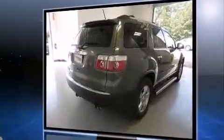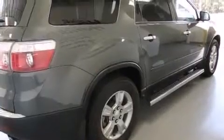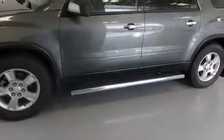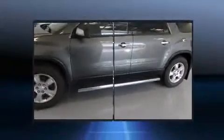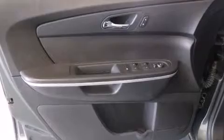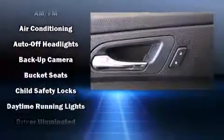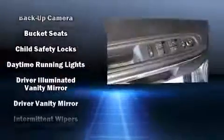Front and rear reading lights, one-touch window functionality, variably intermittent wipers, a trip computer, and more. Third row seats provide an even greater maximum passenger capacity. Premium sound — six speakers providing you and your passengers a sensational audio experience.